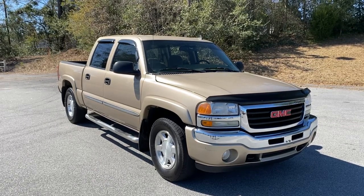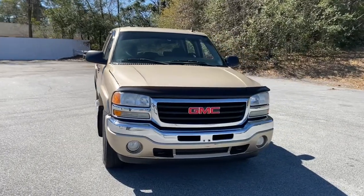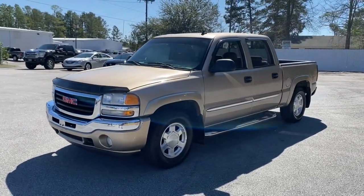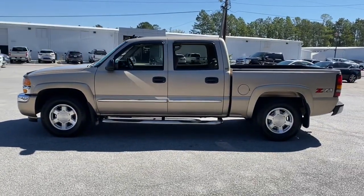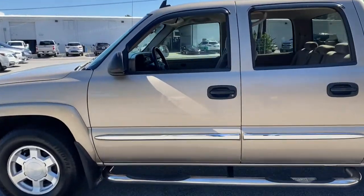Picture yourself in the 2007 GMC Sierra. Here's a good-looking Sierra that offers impressive towing and hauling capacity and a spacious cabin with amenities like standard touchscreen infotainment and smartphone integration. Available in a wide range of powertrains including V8 and diesel, this remarkable full-size pickup is designed to exceed your expectations.